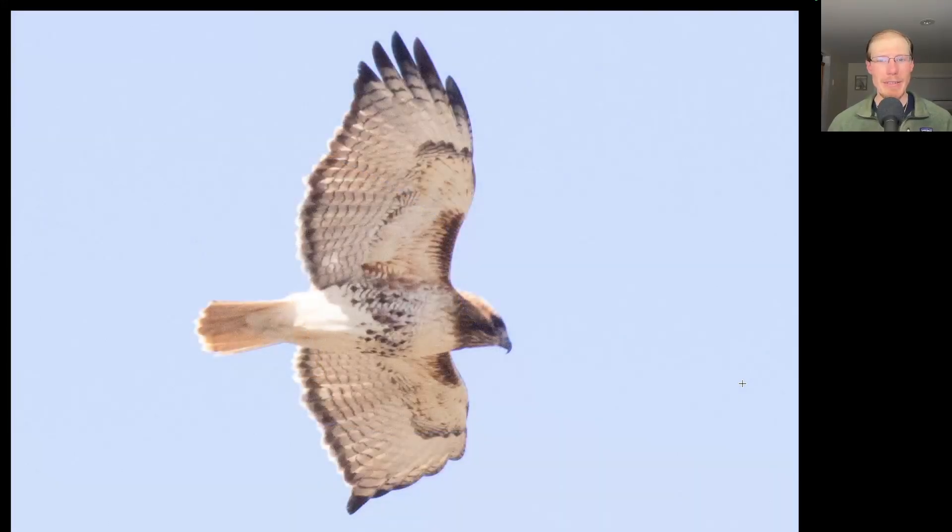Here's the only hawk of the day that gave me a somewhat good look. On this bird we see a belly band and dark patagial bars. This is a red-tailed hawk — we can see that dark trailing edge to the wings and the red tail, indicating it's an adult red-tailed hawk.